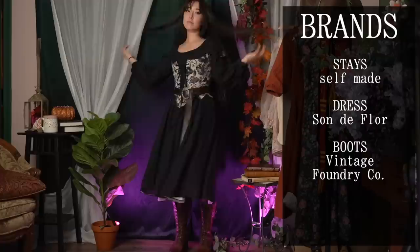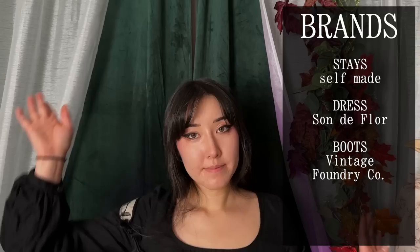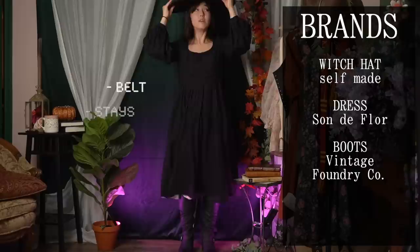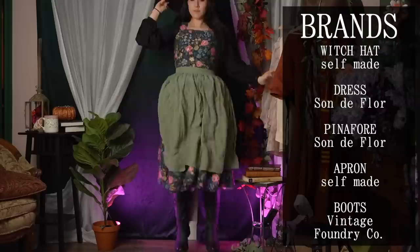The black stays kind of disappear on the black dress, so these are actually reversible — I'm going to wear them with the pattern side out so you can see them a little bit better. Now that our outfit is all monotone blacks we're going to switch to black boots. I made these stays for a witch costume last year so let's add the witch hat that goes with them. If you're not into super colorful outfits and you're more of a neutrals or all-blacks kind of person, I think this is a really cute way to do a plant witch but in a more goth way. And speaking of plant witches, Sondaflor also has a really perfect pinafore for the darker-looking flowery plant witch.